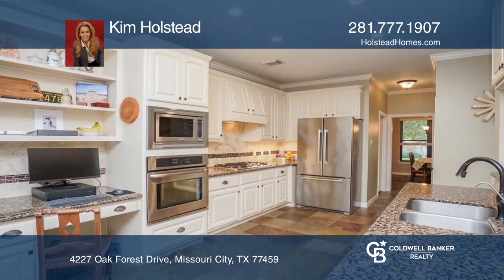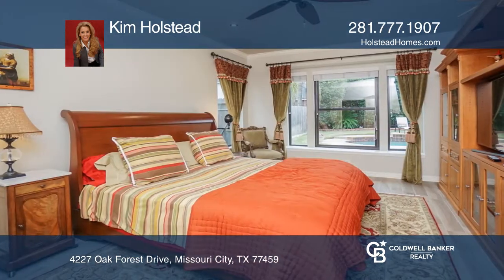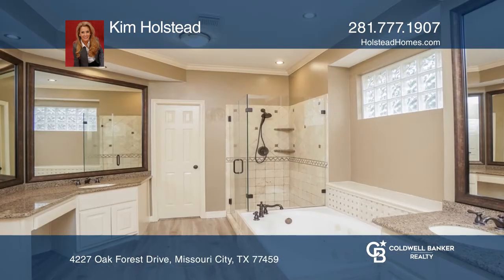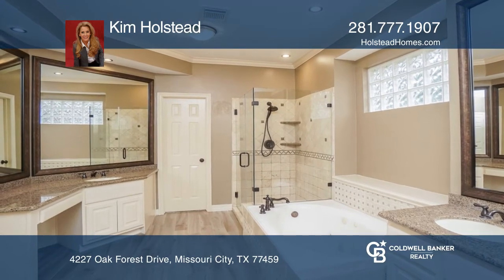The floor plan features a formal dining, study, and a two-story family room that flows into the kitchen and breakfast room. The downstairs master has views of the spa and pool. There are three large bedrooms with a game room upstairs.